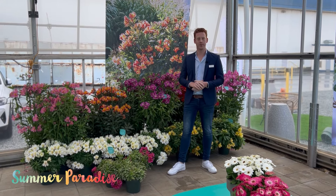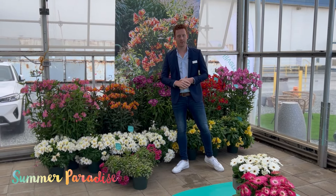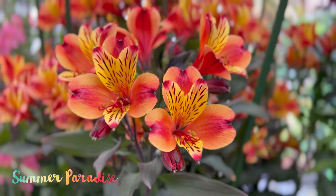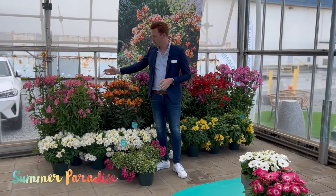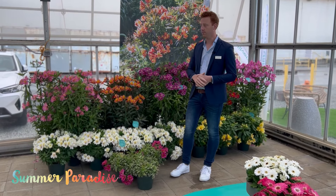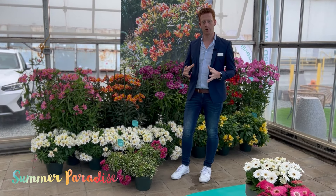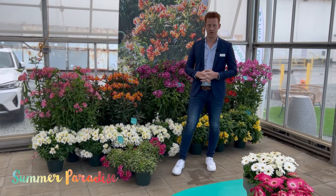Here we have our garden perennial alstroemeria display. These tall ones are all part of the Summer Paradise series. Indian Summer, most of you might know — the really nice orange one. But this introduction is called Summer Rose. Summer Rose is over here, the nice light pink color, and habit-wise it's very similar to Indian Summer. Most of the varieties are hardy to zone 6, and one plant should fill an 8 to 10 inch container in about 14 to 16 weeks after transplanting.